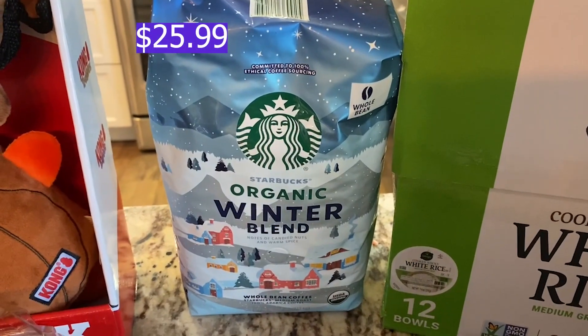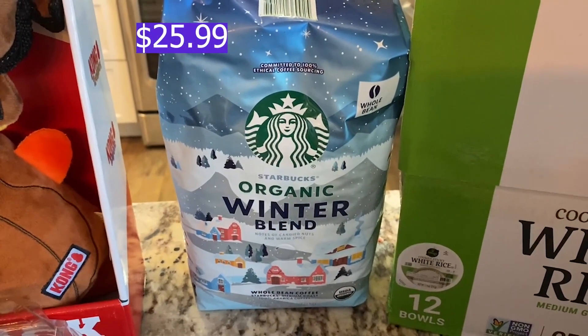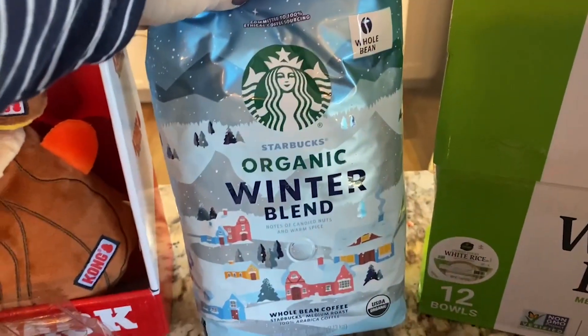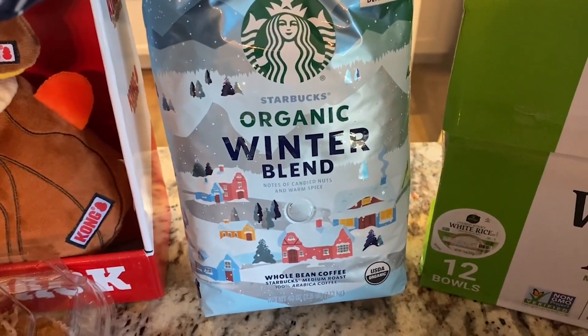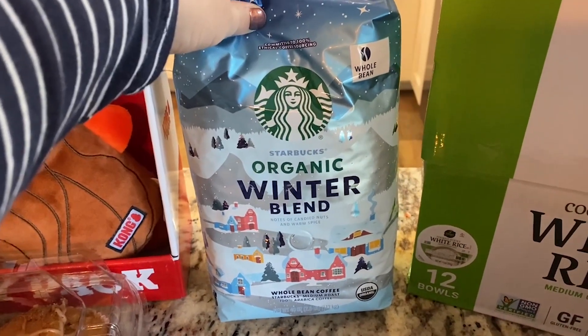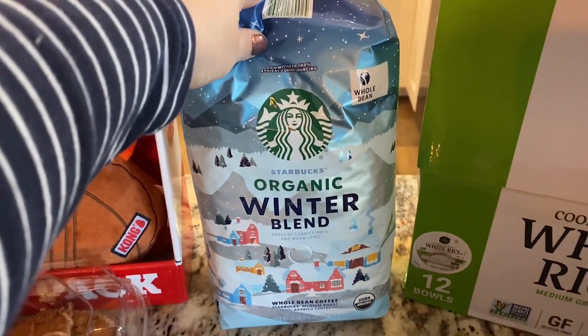Also picked up the organic winter blend from Starbucks. I have not tried this blend before. It says that it has notes of candied nuts and warm spice, it's whole bean coffee, and how cute is this packaging? Just had to pick this up for some coffee this winter.